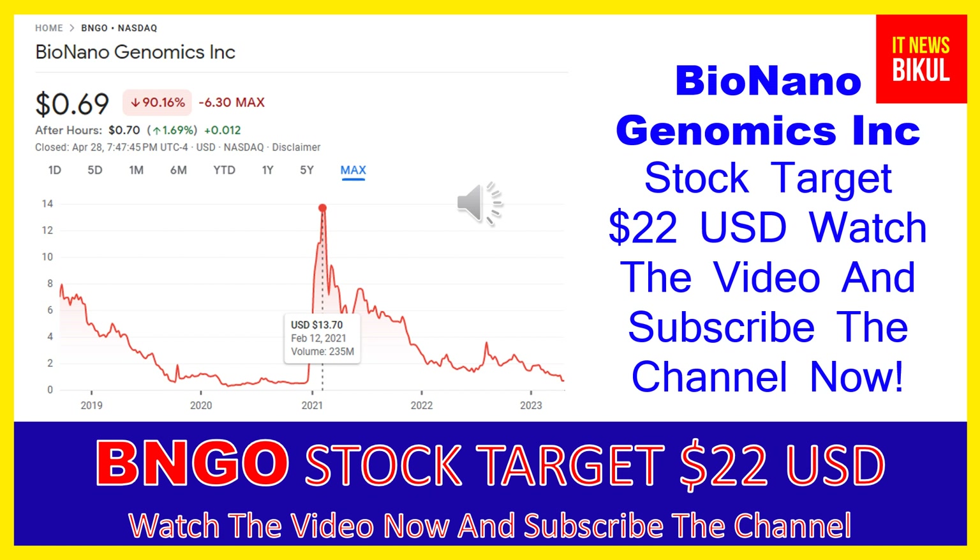Bio Nano Genomics Inc has a market cap of 210.662 million. The company provides genome analysis software that enables genomics labs to analyze and interpret data across a range of platforms, generating informative data visualizations for streamlined and simple reporting of causal variants.